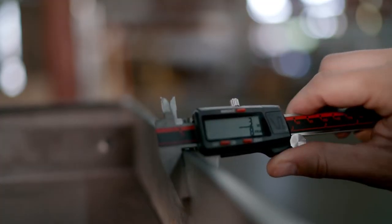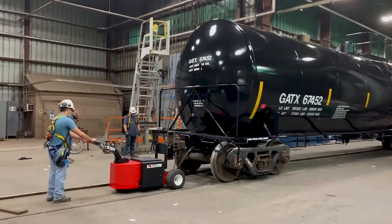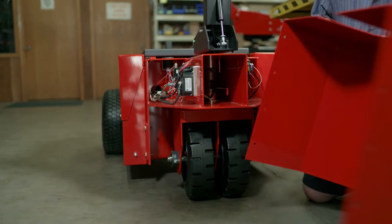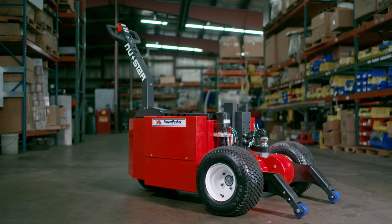Constructed from 3/8th inch steel, the Heavy Duty Trailer Mover is engineered to excel in any environment, featuring an internally housed and sealed drive system and foam-filled, military-grade tires ensuring years of reliable use.